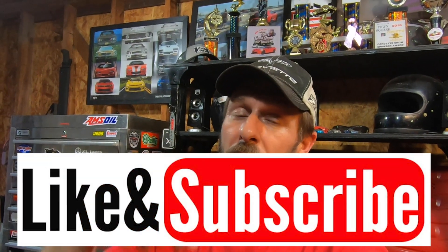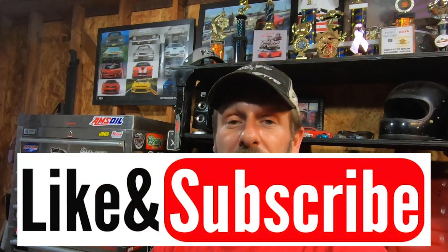Before we get too much further in the video, please go ahead and hit that like and subscribe below. As I always mention, that helps my channel and helps my videos to grow.